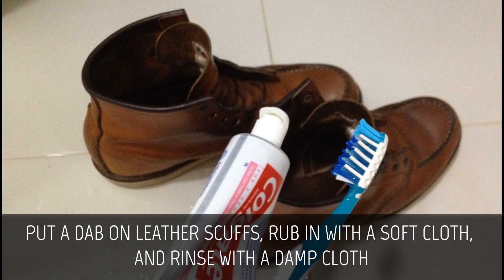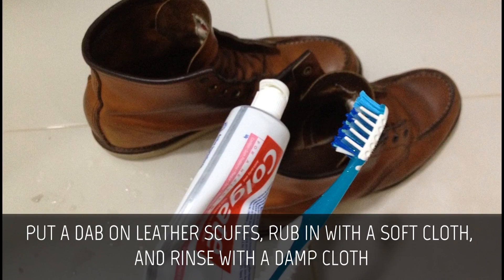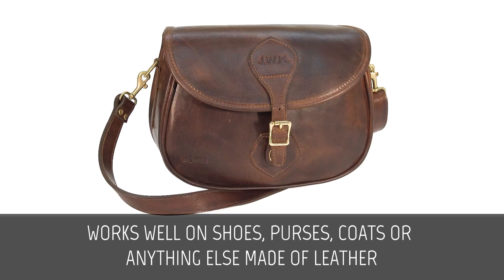Leather. Put a dab on leather scuffs, rub in with a soft cloth, and rinse with a damp cloth. Works well on shoes, purses, coats, or anything else made of leather.